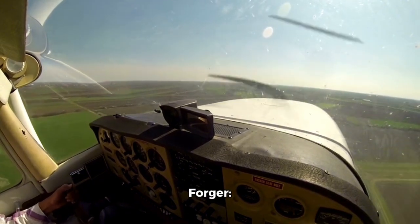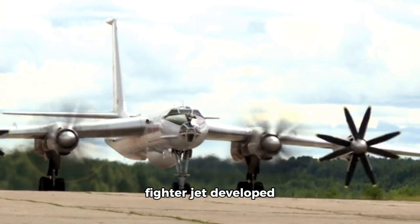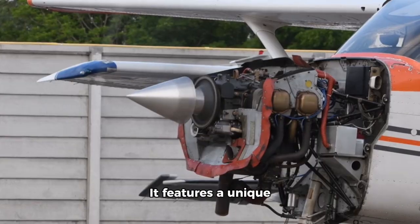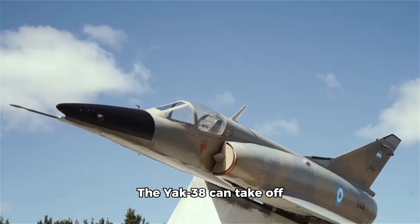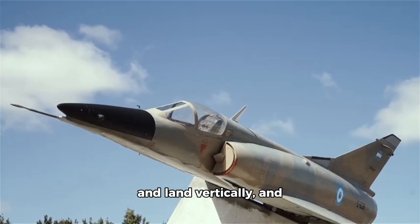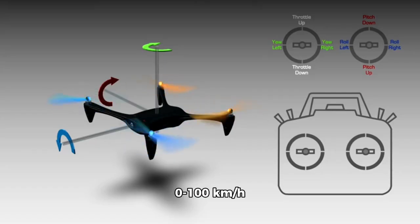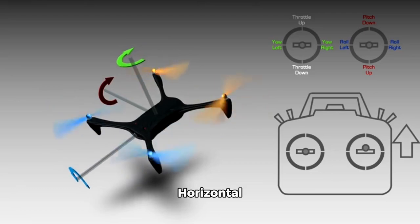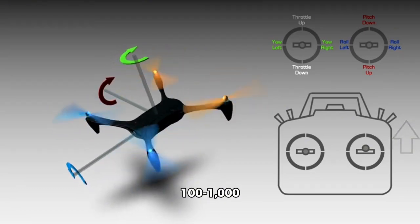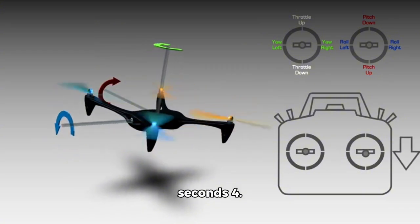Number 3: Yak-38 Forger. The Yak-38 Forger is a Soviet-era VTOL fighter jet developed by Yakovlev. It features a unique lift jet system which uses 12 small jet engines to generate lift. The Yak-38 can take off and land vertically and can also transition to horizontal flight. VTOL mode: 0 to 100 km/h (0 to 62 mph) in 4 seconds. Transition to horizontal flight: 100 to 1,000 km/h (62 to 621 mph) in 20 seconds.